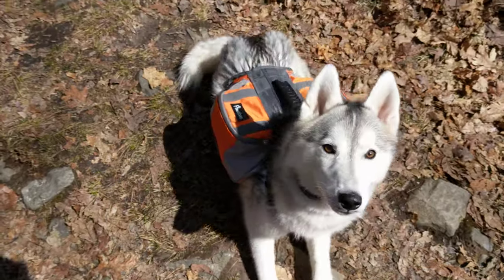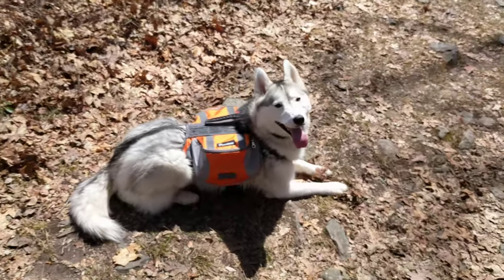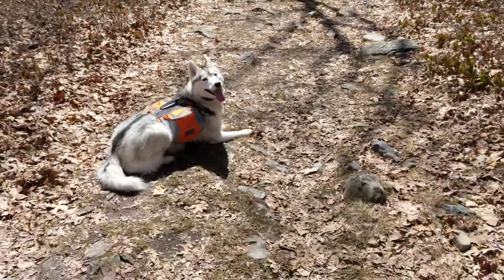Down. Good. So all commands like sit and down are a required stay until you release them, so I'll have to say my break word in order for her to get up.